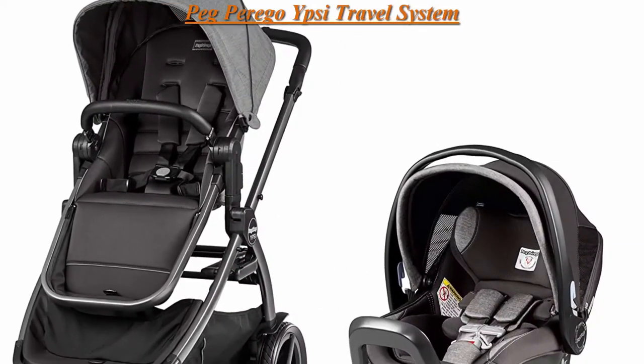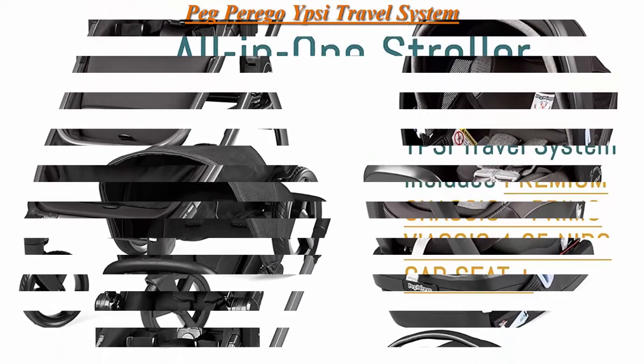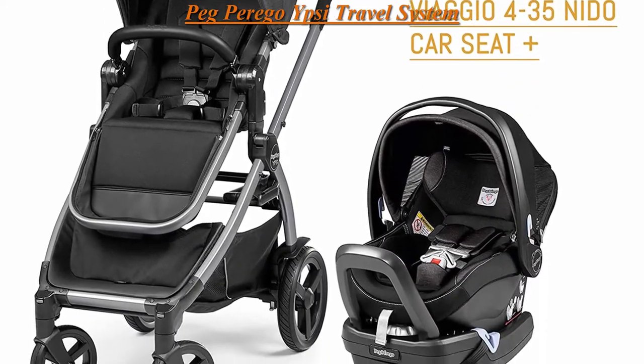Top 1: Peg Perego Ipsy Travel System. Includes the Ipsy Lightweight Reversible Stroller and Primo Viaggio 4-35 Nido Infant Car Seat.